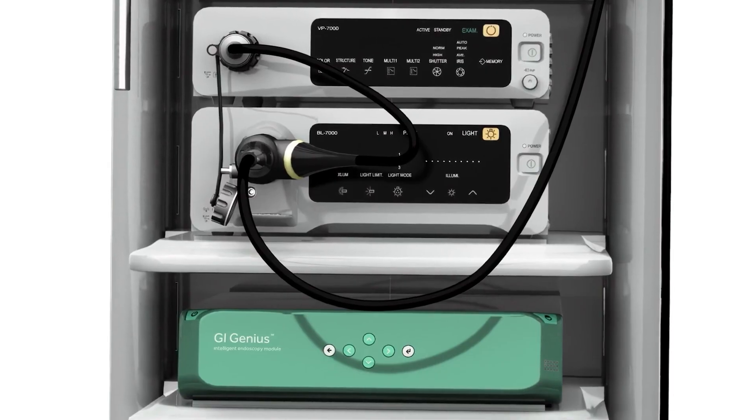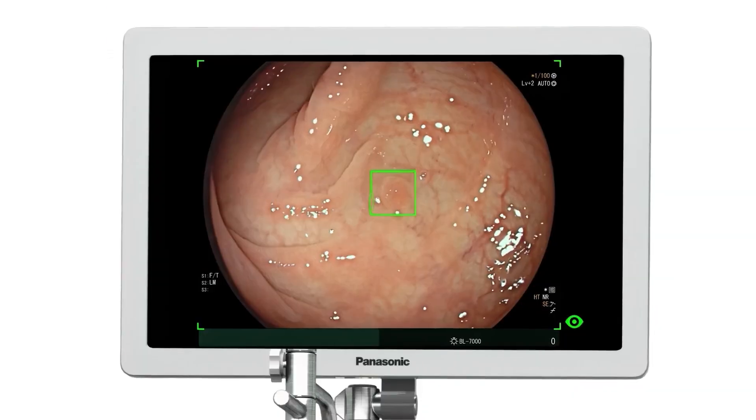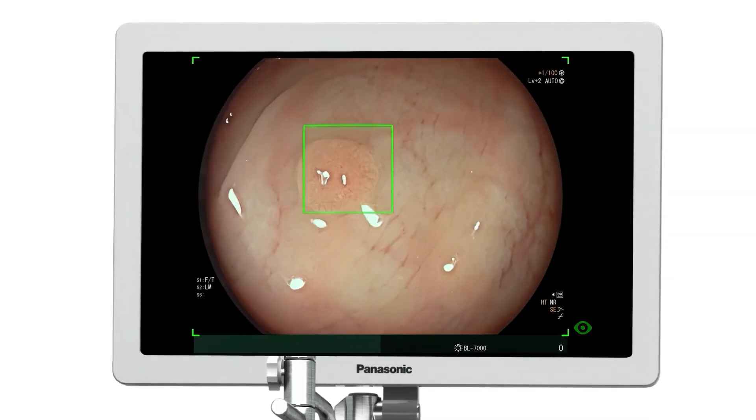Today, Medtronic announced that its GI Genius system, with AI for early detection of colon cancer, is built on NVIDIA Holoscan and will ship around the end of this year.